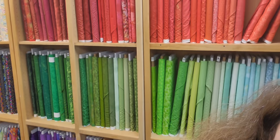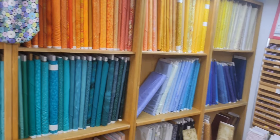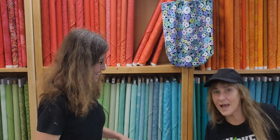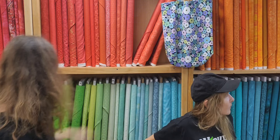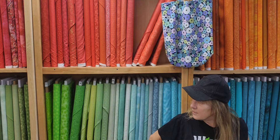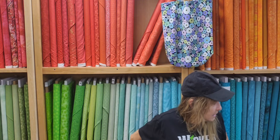We have a huge blender wall — we've expanded a few times. It's so huge: three shelves of red, yellows, oranges up top, then green, blues, teal, black, and pink. It's like a rainbow!